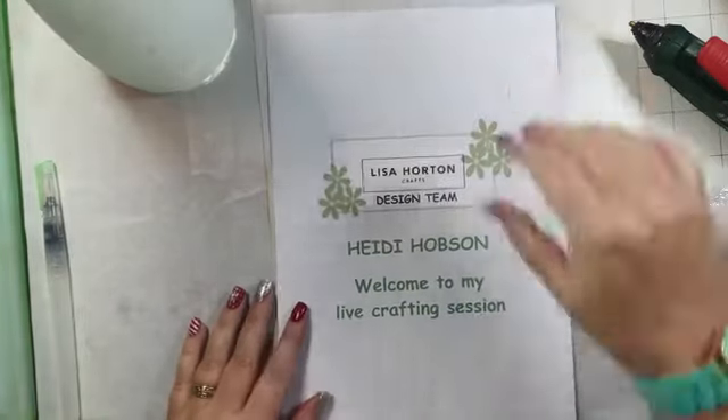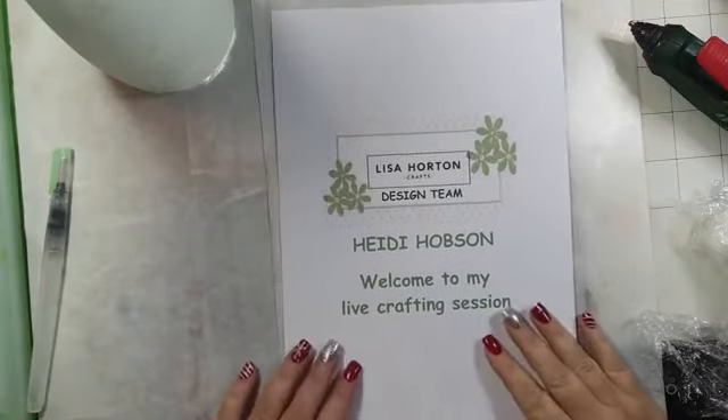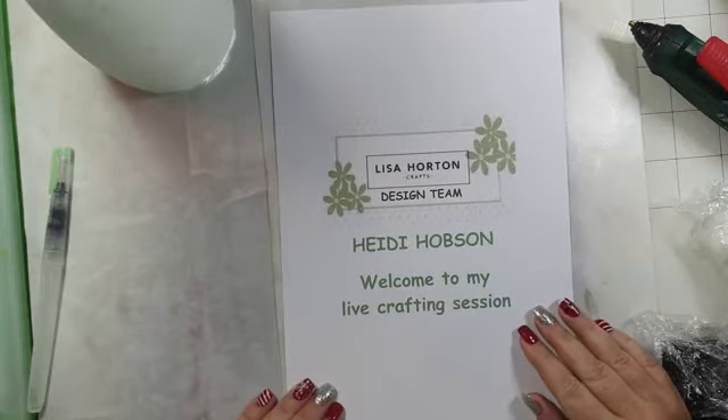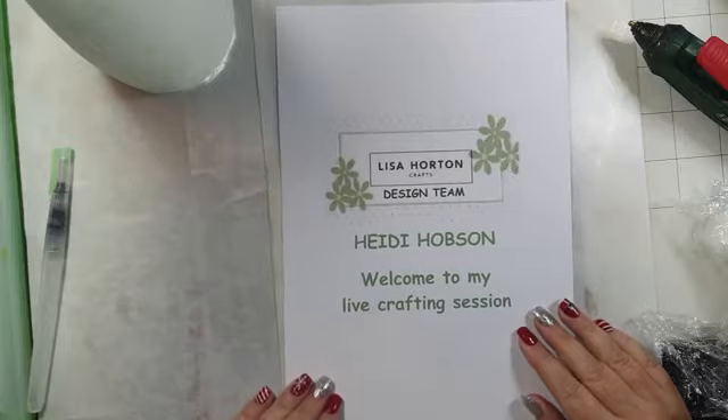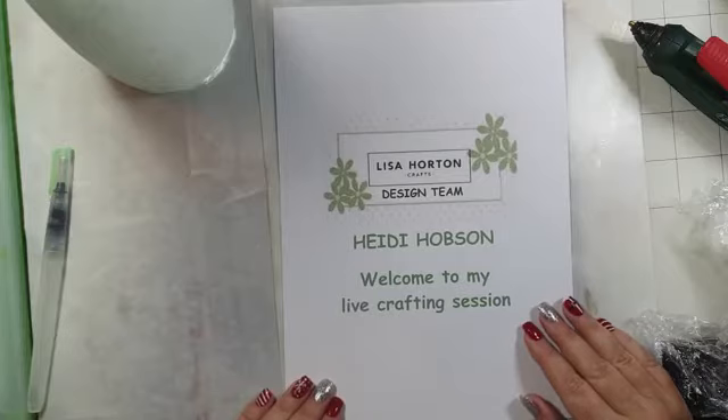Good evening. Hi Natasha, hi Dawn. Earlier we had a little problem with the sound - just to check, can you hear me all right? Hi Mary. As you know, when we film live, when we do the lives, there's such a delay, so I can see it on my tablet. Sounds good, fabulous. Thank you Dawn, that's wonderful. Thanks Mary. Hi Julie, thank you for joining me, that's lovely.